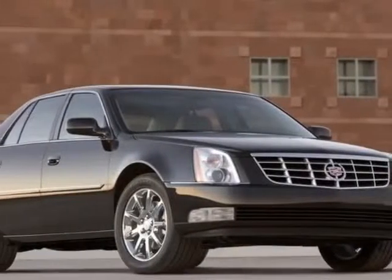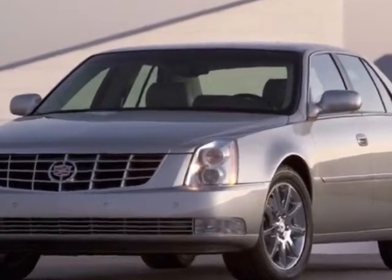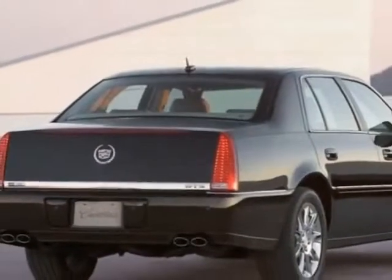Check out this 2010 Cadillac DTS. This DTS has just under 72,000 miles. This vehicle gets an estimated 15 miles per gallon in the city and an estimated 23 on the highway.